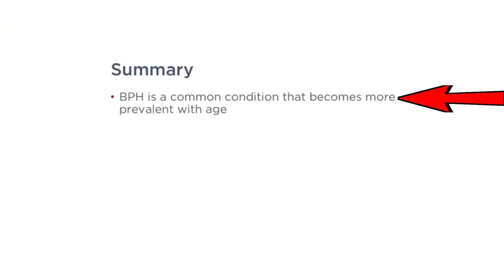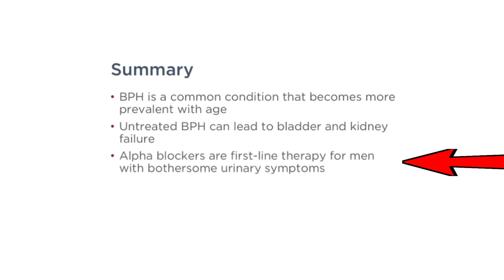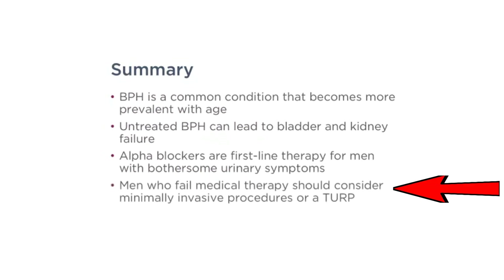In summary, BPH is a common condition that becomes more prevalent with age. Untreated BPH can lead to bladder and kidney failure. Alpha blockers are first-line therapy for men with bothersome urinary symptoms. And men who fail medical therapy should consider minimally invasive procedures or a TURP. Thank you.